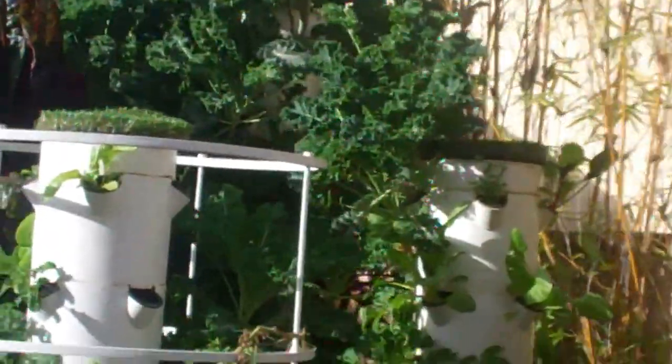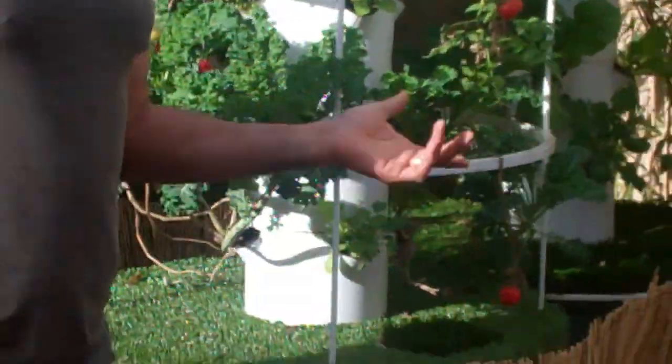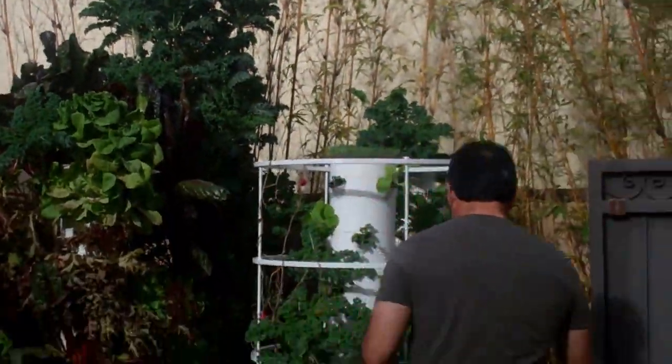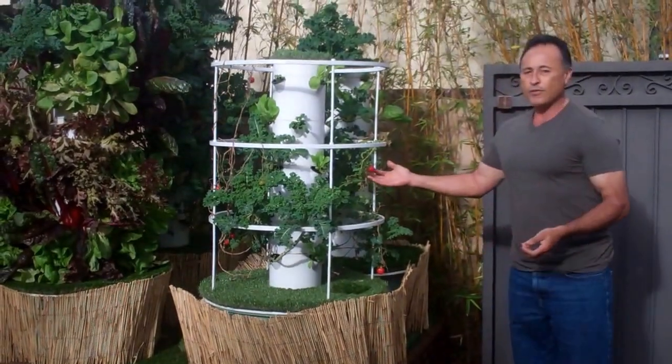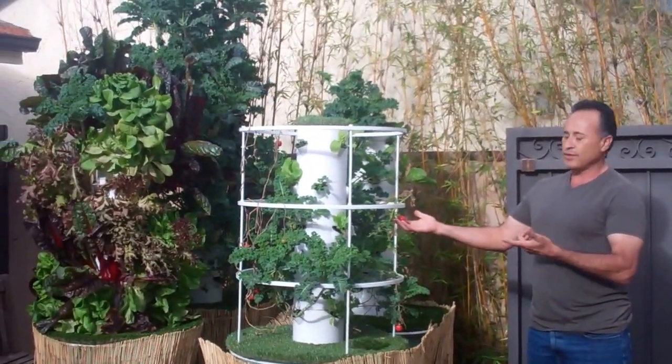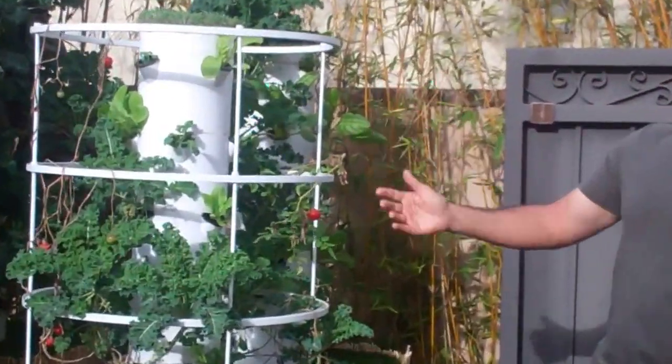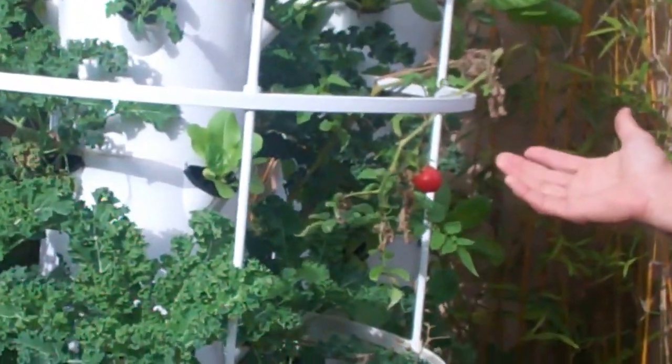Now today is the beginning of February. This is my little backyard farm — it's an aeroponic system, vertical gardens. Where in February, outdoors, do you actually see tomato plants? It's growing in my backyard, and I eat these for dinner every night.